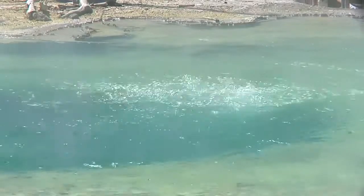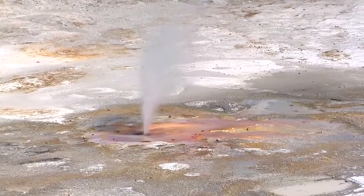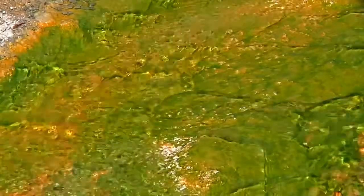Of all the thermal locations within Yellowstone, Norris Geyser Basin stands as the premier venue to take in the tapestry of colors contained in these pools.